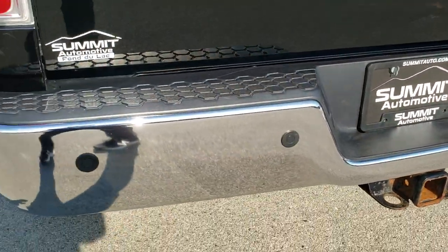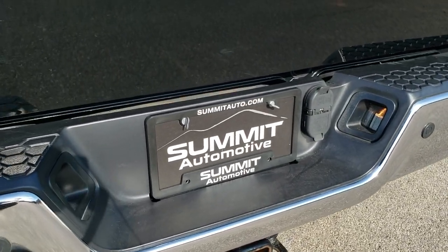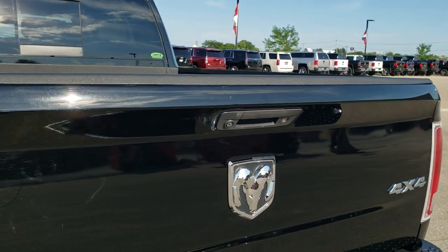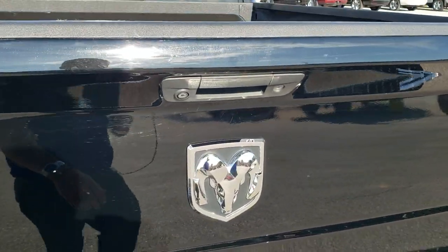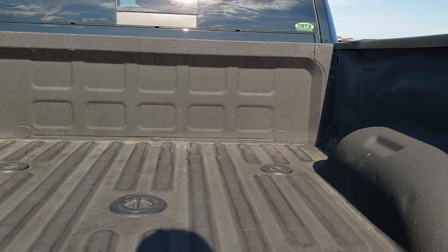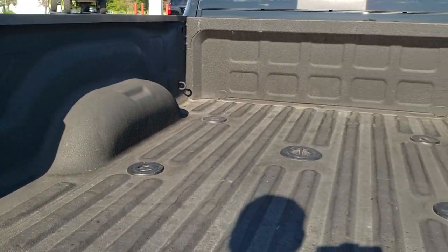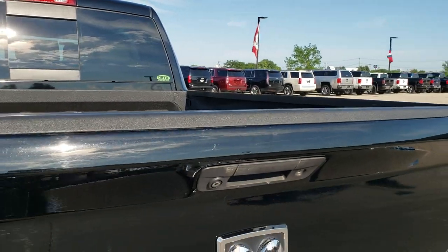It does have the backup parking sensors. Of course the full towing package which includes the receiver, 4-pin and 7-pin wiring. The only thing I noticed was one tiny little ding on that bumper — but it's a truck, they get used. Tailgate's in nice shape and has a locking tailgate. Backup camera. Spray-in bed liner. Has the fifth wheel and gooseneck prep package. Also has 7-pin wiring in the back of the bed.